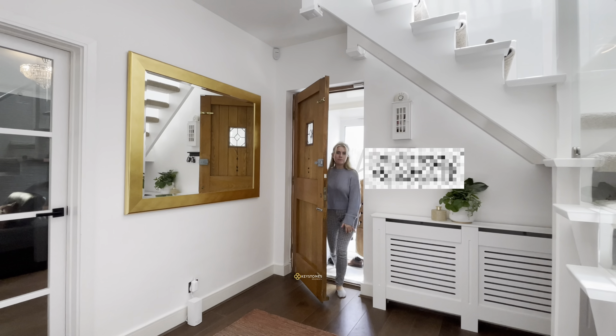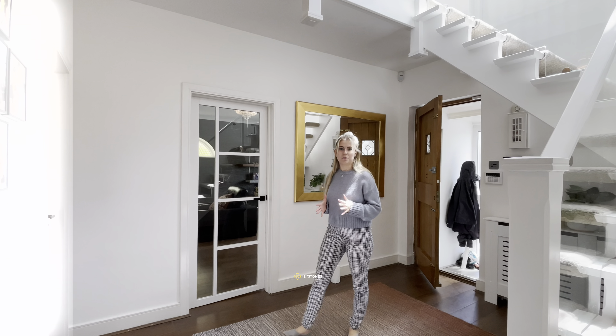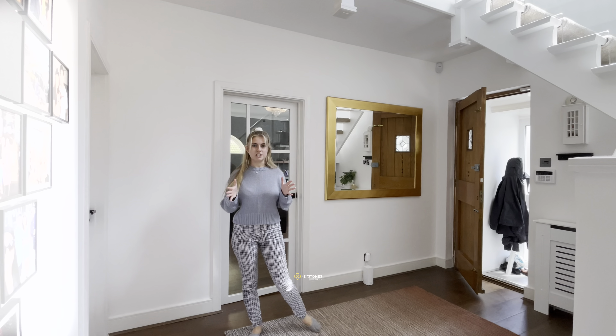As we come through, we are greeted by this amazing spacious entrance hall which has access to the living area, downstairs WC and open-plan kitchen area.